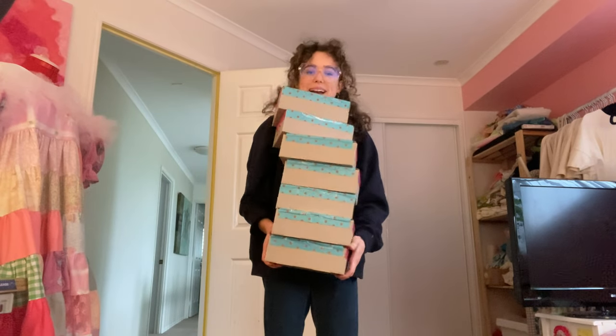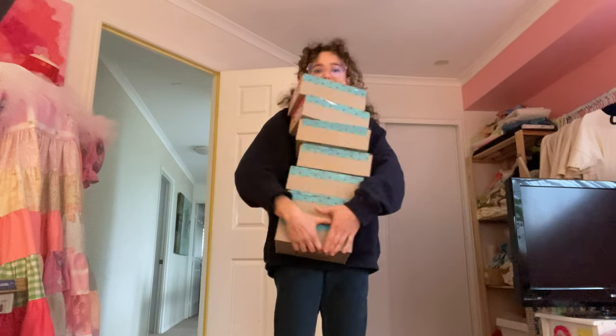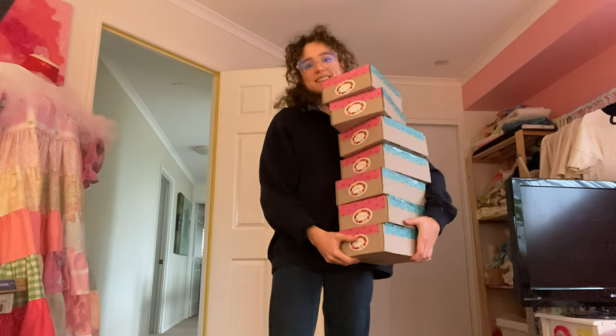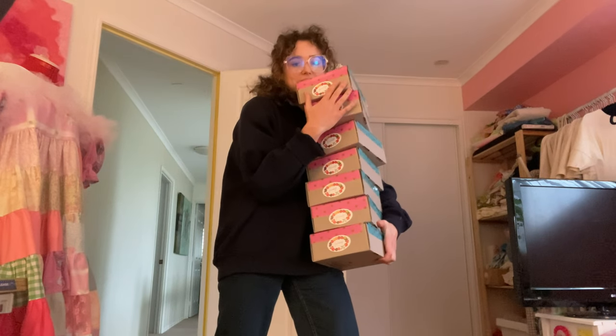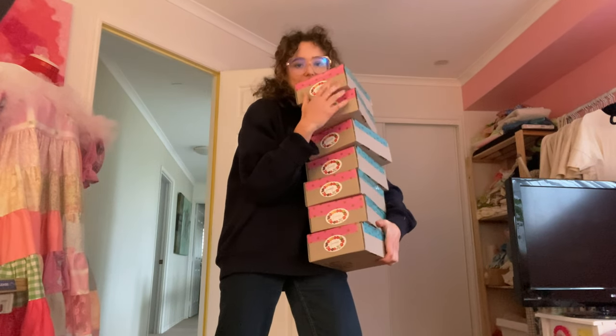I've finished packaging all of my parcels. It doesn't look like much but it really does take time. I'm going to run these to the post office and sign off for the day — I'll see you in a sec.